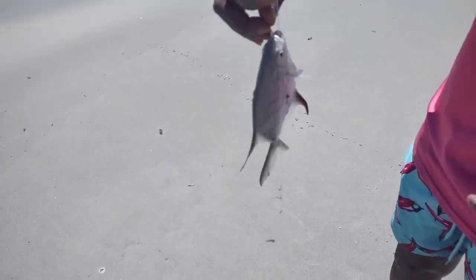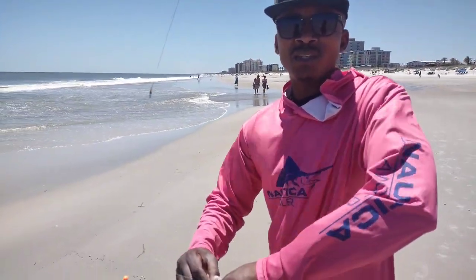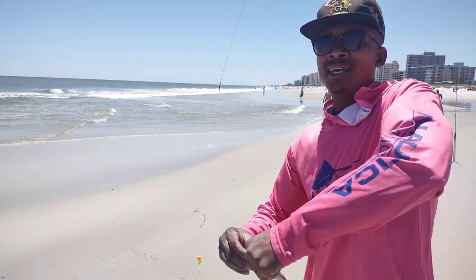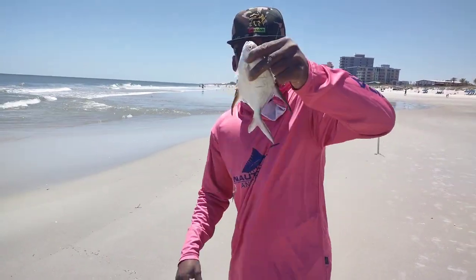I think this one is too small, so we're not going to keep it. We'll throw this one back to Mother Nature, who guards the ocean, so she will bless us with bigger fish.